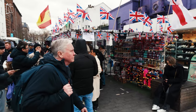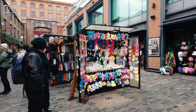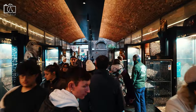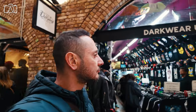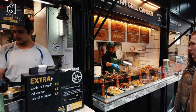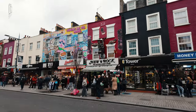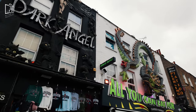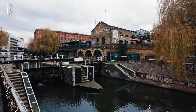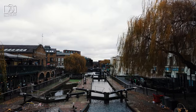Camden Town is famous primarily for its bustling markets, which are a treasure trove of vintage clothing, unique artwork, and eclectic goods, drawing both locals and tourists. Its vibrant music scene is legendary, with iconic venues like the Roundhouse and Electric Ballroom hosting historic performances by world-renowned artists. Camden's diverse culinary scene is also a major attraction, offering an array of international street food and cozy cafes. The area's distinct street art and bohemian vibe reflect its rich cultural and artistic heritage, and its picturesque location along the Regent's Canal adds scenic walks and a peaceful escape from the city's hustle and bustle.